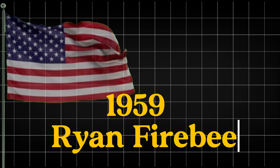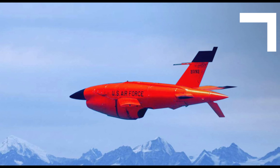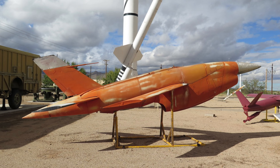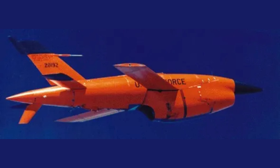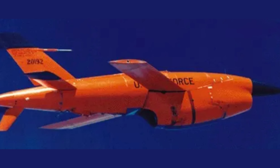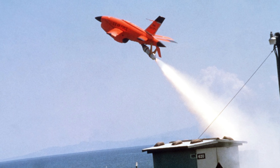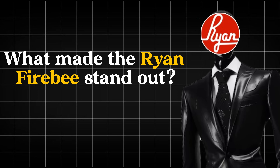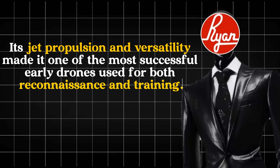1959 — The Ryan Firebee. In 1959, we see the birth of the Ryan Firebee, a jet-propelled drone developed by Ryan Aeronautical. Designed for reconnaissance and target practice, its advanced technology allowed it to fly faster and farther than its predecessors. With its sleek design and impressive range, the Firebee became the backbone of US drone operations during the Cold War. Its jet propulsion and versatility made it one of the most successful early drones used for both reconnaissance and training.